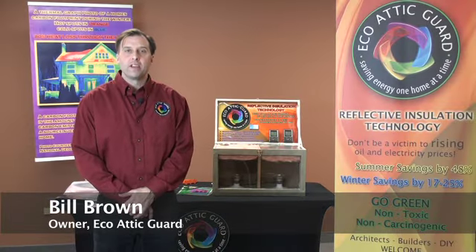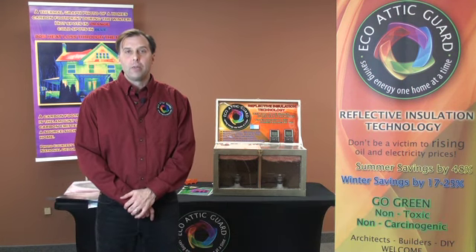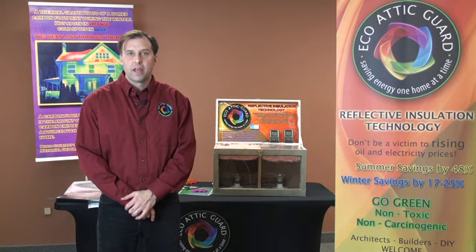Hi, my name is Bill Brown. I'm the owner of Eco Attic Guard, reflective insulation technology. We are based out of Avon, Connecticut, and we've been in business for three years.